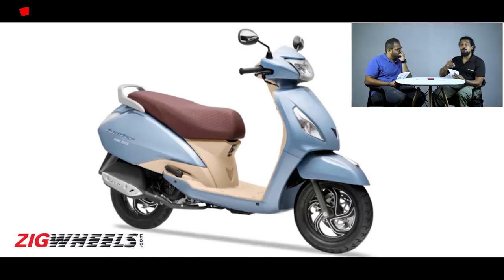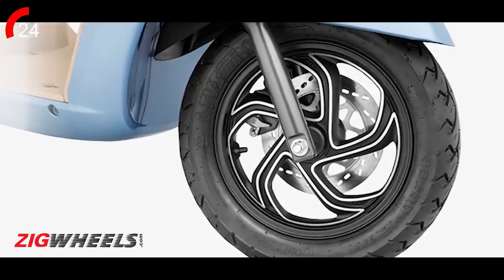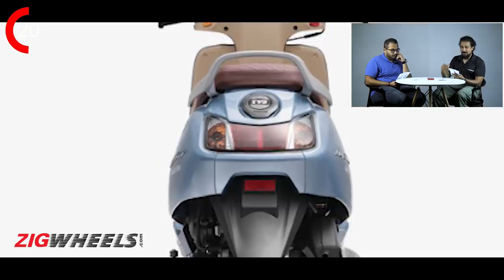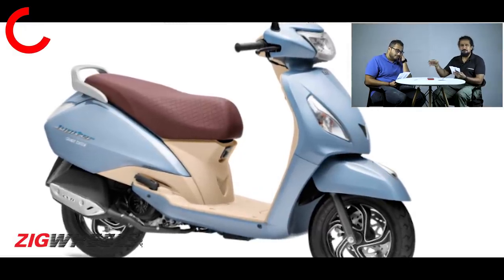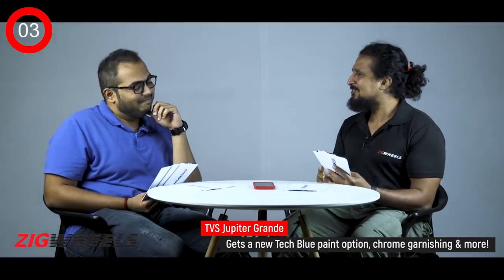I'm going to counter that with TVS's Jupiter Grande edition. It's the most premium Jupiter you can have today. It has machine-finished alloy wheels, LED headlamp, LED tail lamps. It's got beige colour panels on the inside, a maroon seat — so it's basically more premium. It has a Bluetooth connectivity feature like on the N-Talk. And most importantly, it has a colour called Tech Blue. Would you think of Honda introducing that colour on the next-generation City?